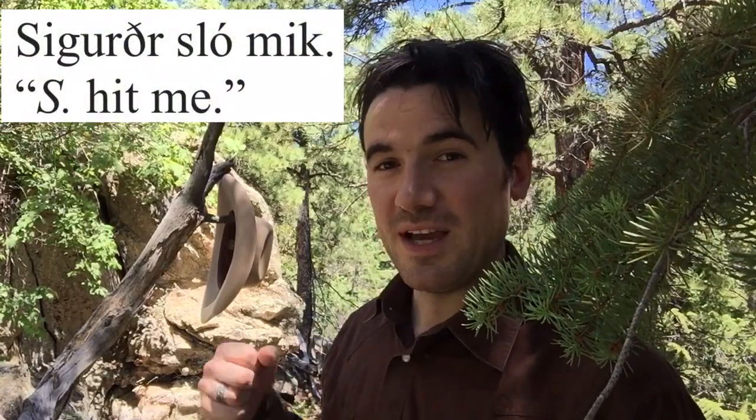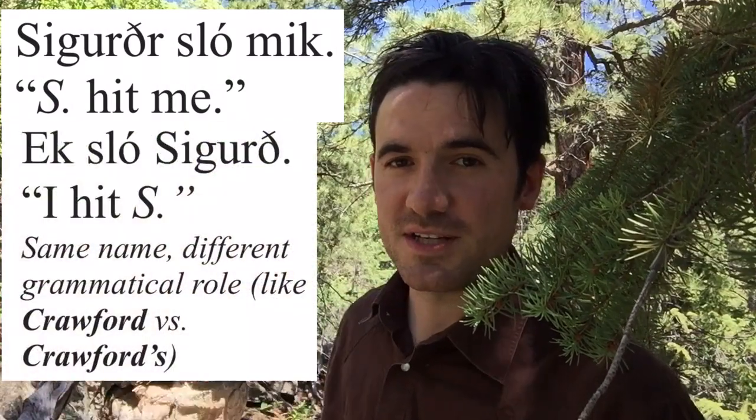There's also this final R that appears on most masculine names and many feminine names in Old Norse. So for instance, Sigurðr, but also the Valkyrie Brynhildr, or the god Hóðr. This R is a grammatical ending — it's not part of the core of the name. So just like in English, you add an S to the end of a name to make it possessive — you say Jackson, but Jackson's book; Arnold, but Arnold's house — that S is added to show possession, and an R is added to most names in Old Norse to show subject. So Sigurðr is the form you would use if he's the subject of the sentence: Sigurðr slomik, Sigurðr hit me. But ek slo Sigurð — that R is gone because he's not the subject anymore.